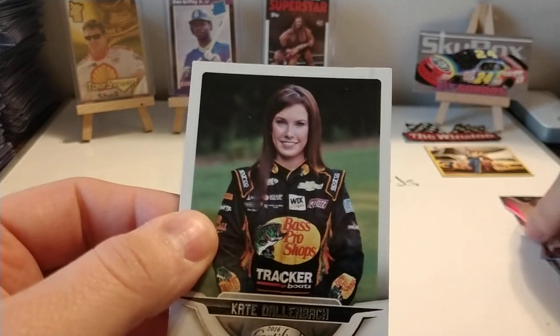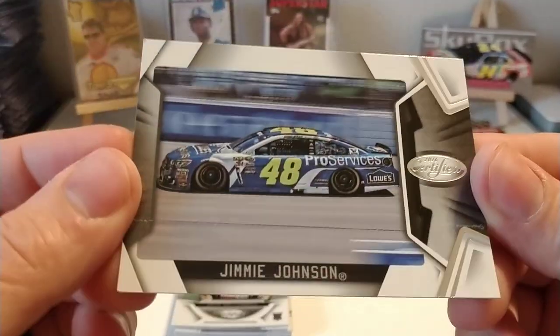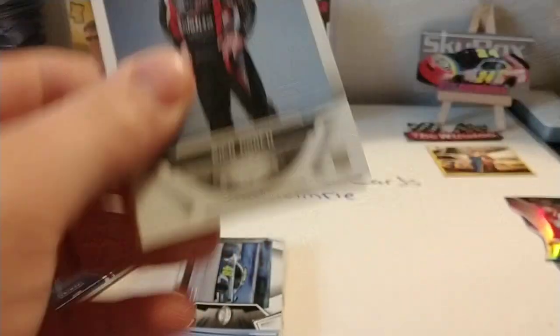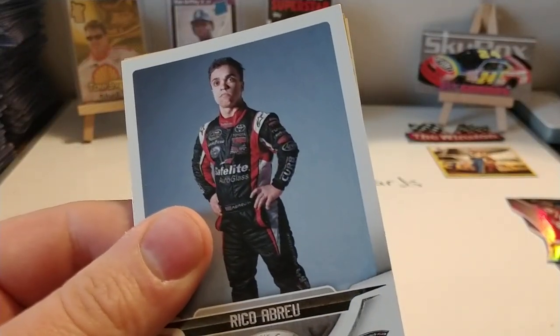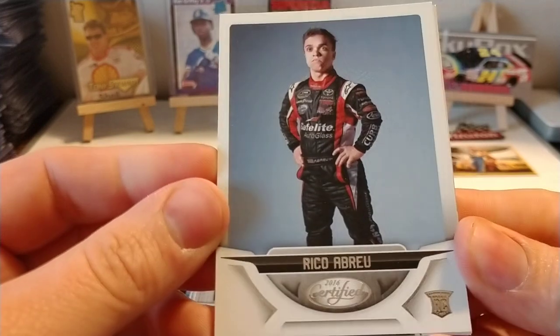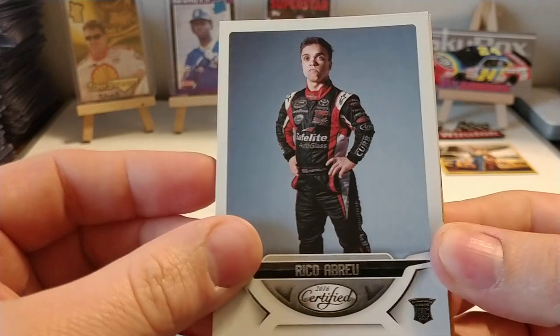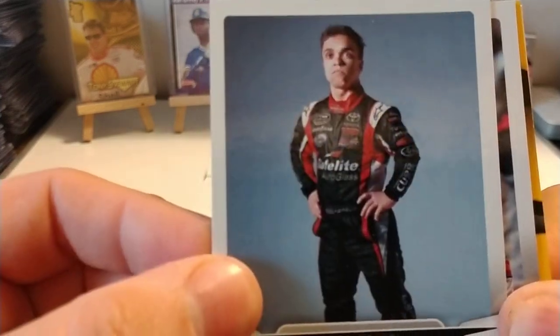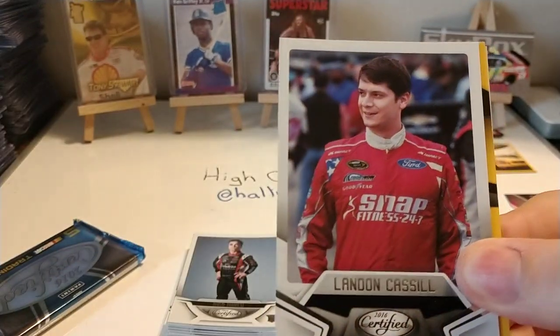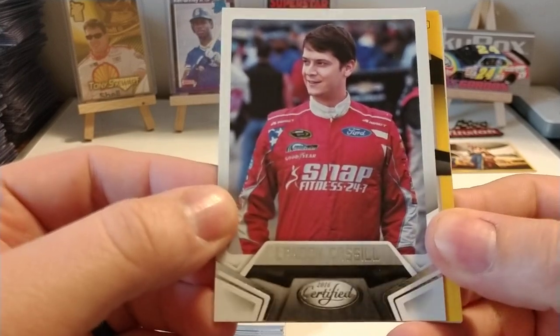Another Kate Dahlenbach — she is the daughter of Wally Dahlenbach and Robin McCall Dahlenbach. Robin McCall made a couple of starts in the early 80s for J.D. Stacey, and Wally had a career that spanned from 1991 to 2000 driving for various teams. Rico Abreu — I don't think I've pulled a Rico Abreu card yet, so this is the first one. He runs in the Sprints, Dirts, and Dirt Car Series all over the United States. He did run a year or two in the trucks. There's Landon Cassill.